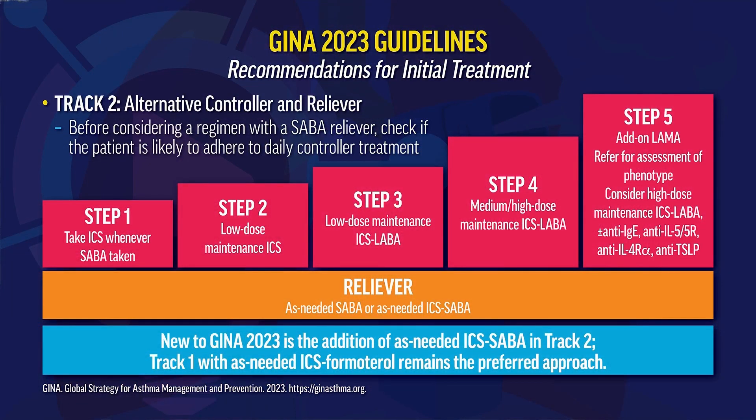An alternative strategy is outlined in Track 2, for patients taking maintenance therapy with ICS with a different long-acting beta agonist than formoterol. At Step 1, an ICS is used concurrently when a short-acting beta agonist is taken on an as-needed basis. At Step 2, regular low-dose maintenance ICS is used, with a reliever strategy of short-acting beta agonist or ICS plus short-acting beta agonist. At Step 3, low-dose maintenance ICS and one of the other LABAs available in the U.S. market. Medium-to-high dose at Step 4. And at Step 5, a long-acting anti-muscarinic and a biologic need to be considered.